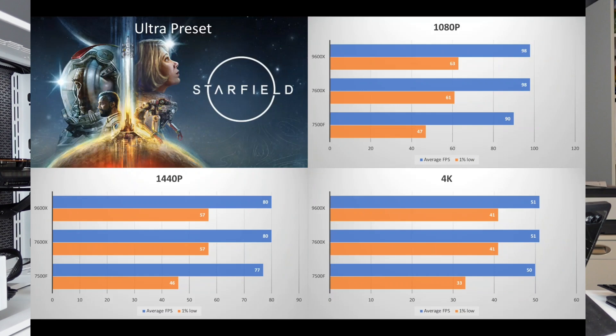In Starfield, the 7600X and 9600X perform pretty much the same, with the 7600X just a couple of FPS lower on the 1% low. The 7500F shows a little poorer performance, sitting at an average of 90 FPS with a 47 1% low. At 1440p, the 9600X and 7600X remain identical, while the 7500F trails with a 46 1% low and 77 FPS average. At 4K, the 7500F's 1% low dips to 33, but everything else is relatively the same.